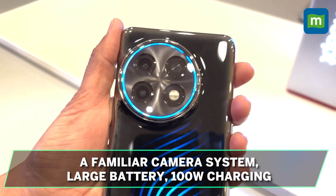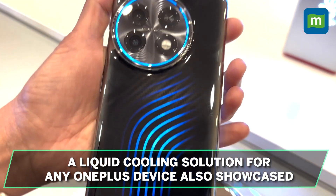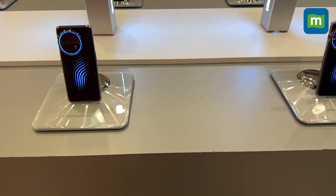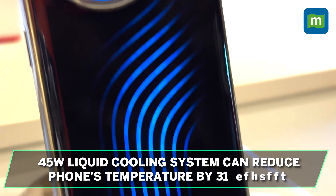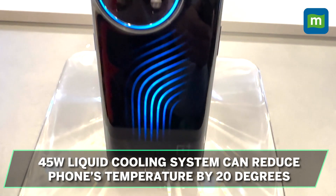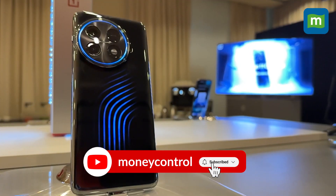Alongside the OnePlus Concept phone, the company is also showing off a liquid cooling solution that works on any OnePlus device. Simply attach the module to your phone and switch on the separate cooling unit. The 45W liquid cooling system can reduce the phone's temperature by almost 20 degrees, so that your performance remains blazing hot but the phone stays cool to the touch.